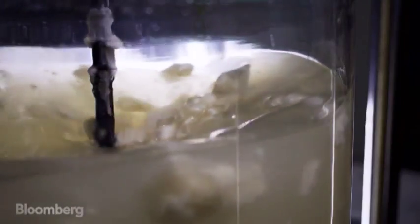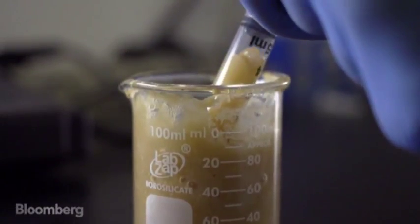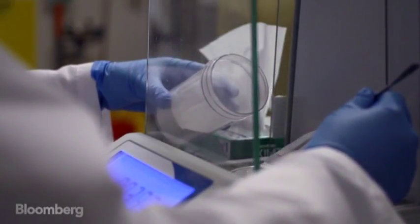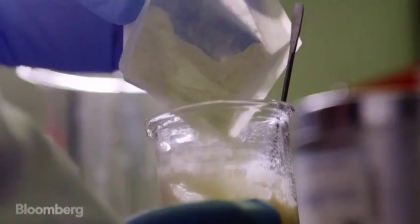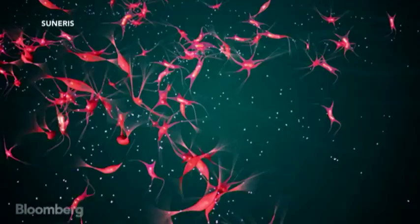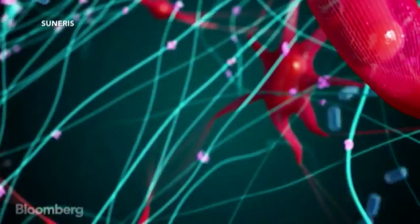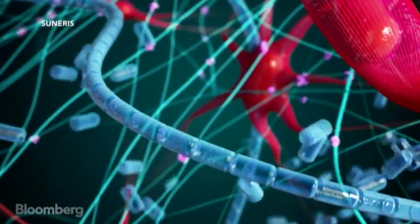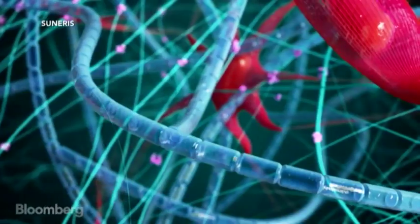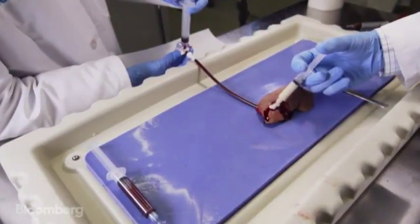VediGel is so effective because it works in tandem with the body's natural healing processes in a way that hasn't been tried before. The gel is made up of plant-derived polymers. We extract pieces of the cell walls out of the plant — kind of like Lego blocks. When applied to a wound, these Lego blocks will actually reassemble onto whatever you put them next to. If you put it onto skin, it'll reassemble into the pattern of the skin, and with that you can get a very fast and very durable clot formed.